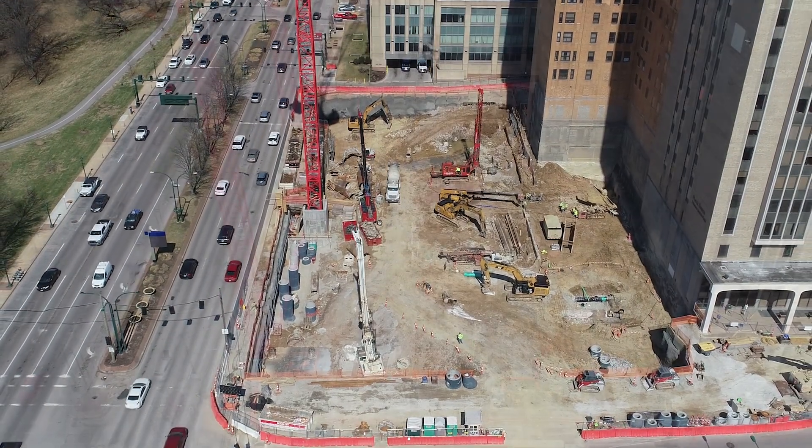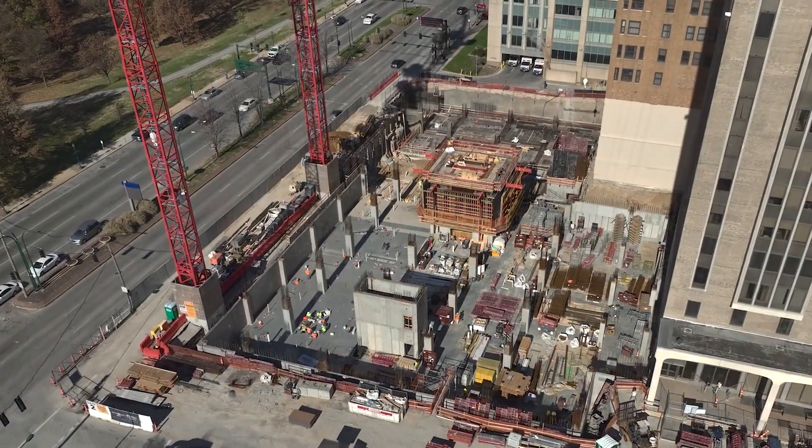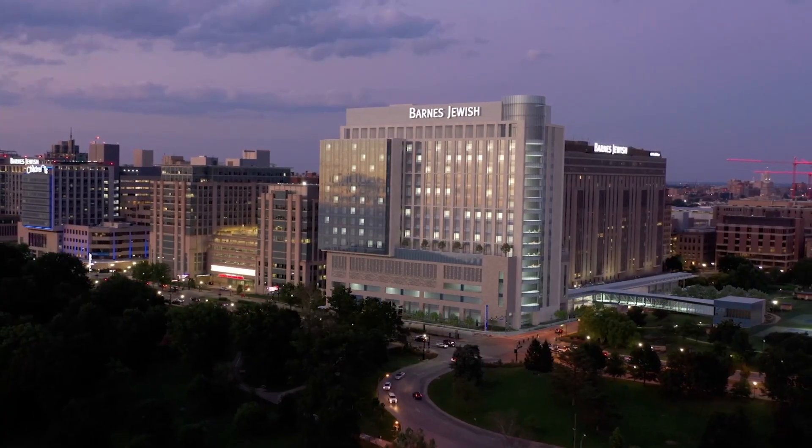While it might have appeared slow as the building came out of the ground, in the next year you're going to see this thing taking off to the sky. We're going to top out this concrete in the first quarter of 2024 and then start fitting out the building in preparation for the first patient in 2025.